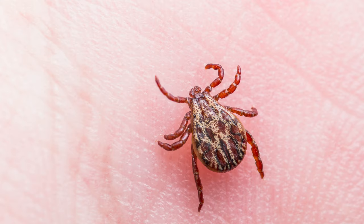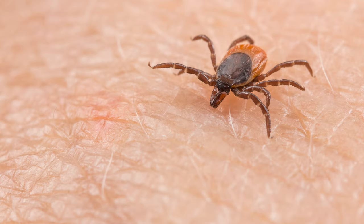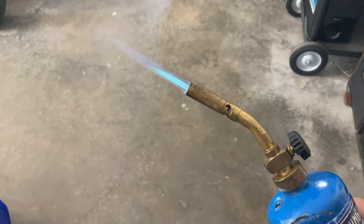Ticks. Nasty arachnoid bloodsuckers. It seems like there's more and more of them every year, and it seems like we're always hearing about a new tick-borne disease in the news. Every time I find a tick embedded in my skin, I feel a little violated, a little offended — kind of like the way I feel after watching a Pee Wee Herman movie from the 80s. And the only way to kill them is to literally light them on fire. No good.